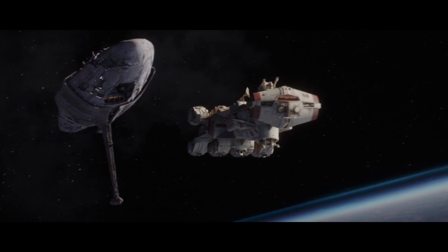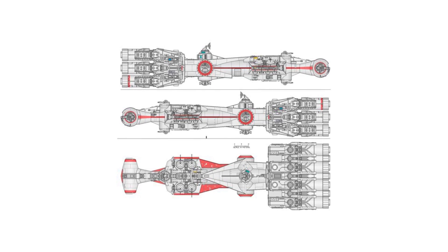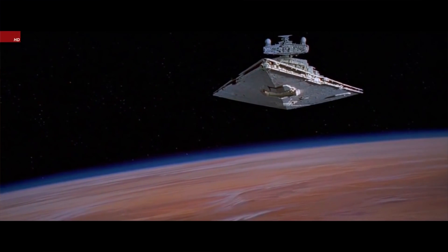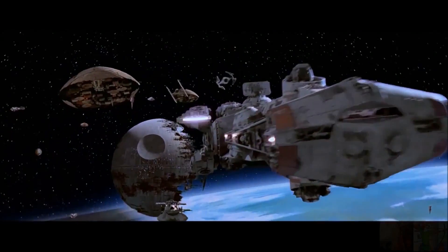Next up we have the CR-90 Corvette, manufactured by Corellian Engineering. This corvette was used as a diplomatic vessel by the Republic Senate and later the Galactic Senate. It had a relatively large engine block compared to its size, consisting of 11 ion turbines giving an impressive amount of thrust. The most famous vessel of this class was the Tantive IV, which belonged to Alderaanian representative Leia Organa. Her ship, famously known as the Blockade Runner, managed to deliver the Death Star plans to the Rebels. These corvettes, despite their civilian design, eventually became the backbone of the Rebel fleet.